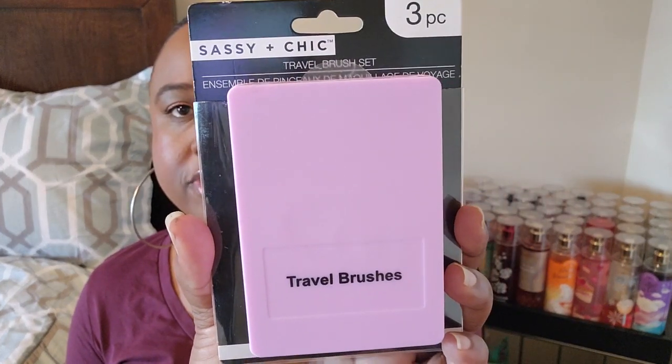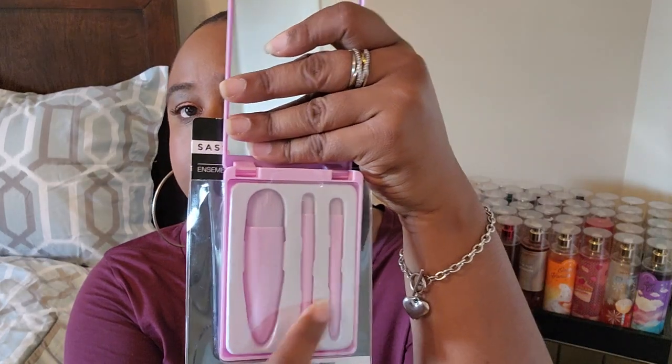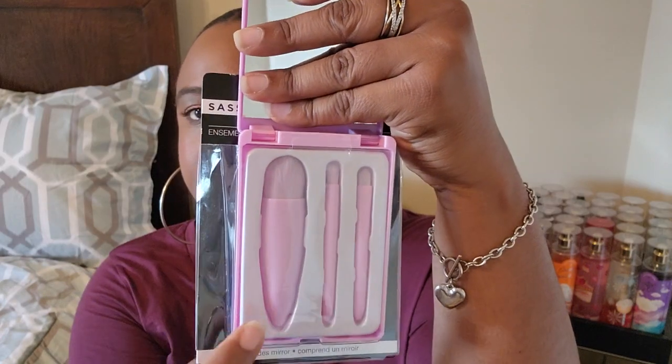This was something new to me and it was in my favorite color purple — it's a travel brush set. When you open it up, there are little brushes inside and it has a little mirror. I love this. If you're traveling, the brushes are probably not the best quality, but this makes a really cute gift for like a preteen that's just starting off doing makeup. There are two small brushes — one for eyes and one for blush.